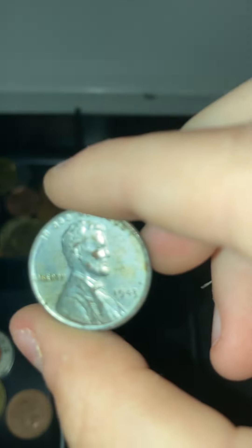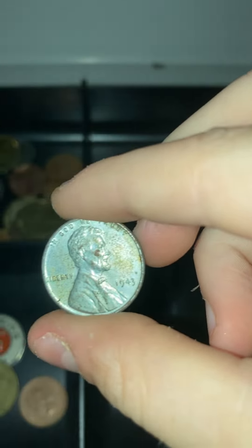This is a penny from the Holocaust, during when Jews were getting killed and all that. And a pineapple coin.